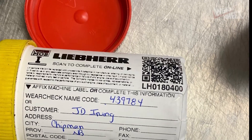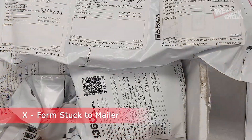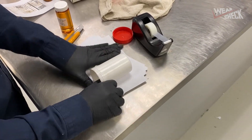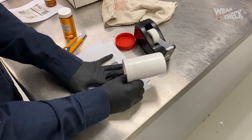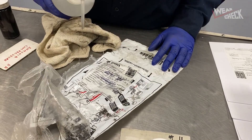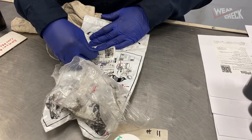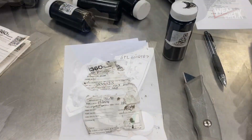Another issue is when the sample form is stuck to the mailer or polypack. The form is designed to go into the hard mailer container or into the outer pouch of the polypack. If stuck, the form has to be peeled off. This is time consuming and requires lab chemicals, and sometimes the form is partially destroyed in the process.